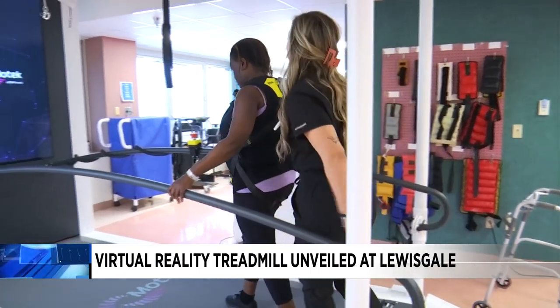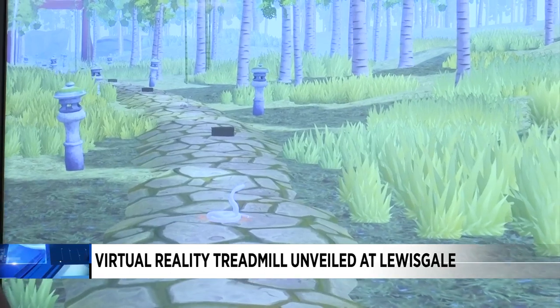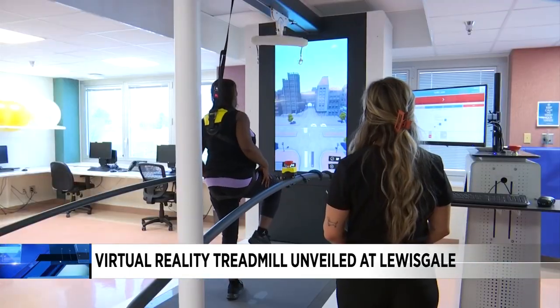Today, LewisGale Medical Center unveiled new health care technology for our region. The hospital now houses a virtual reality treadmill. The goal is to help physical therapy patients exercise in a fun and interesting way.